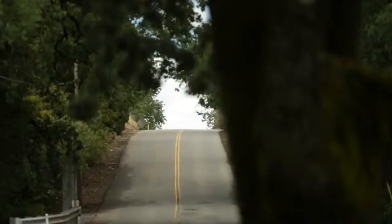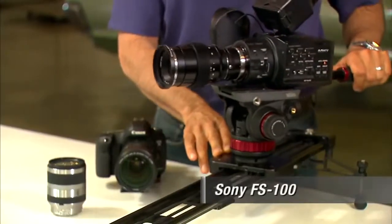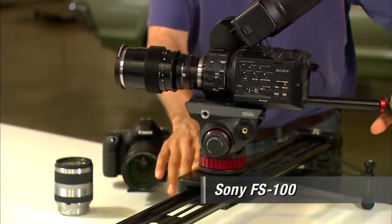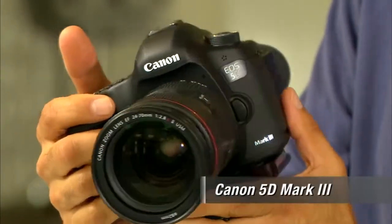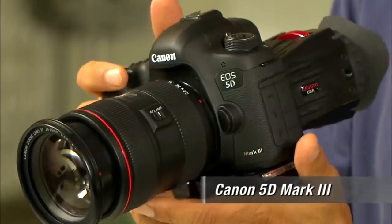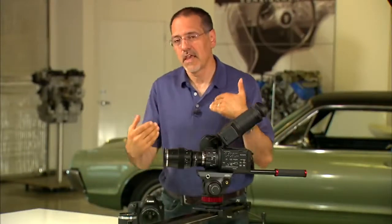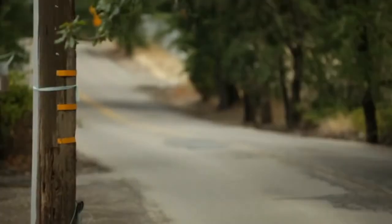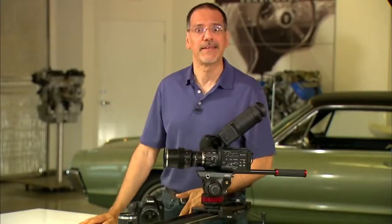Everyone's in love with the shallow depth of field look these days, and two cameras we use that nail that are the Sony FS100 — this odd box-looking body — and of course the Canon DSLRs; the 5D Mark III is the one everyone's in love with. These cameras have sensors that allow lens-and-sensor combos that give you very shallow depth of field — or shallow depth of focus — if that's the look you're trying to achieve, and just about everybody is these days.